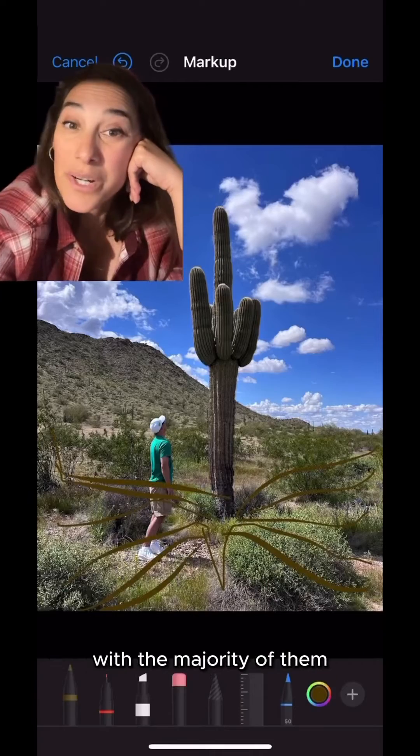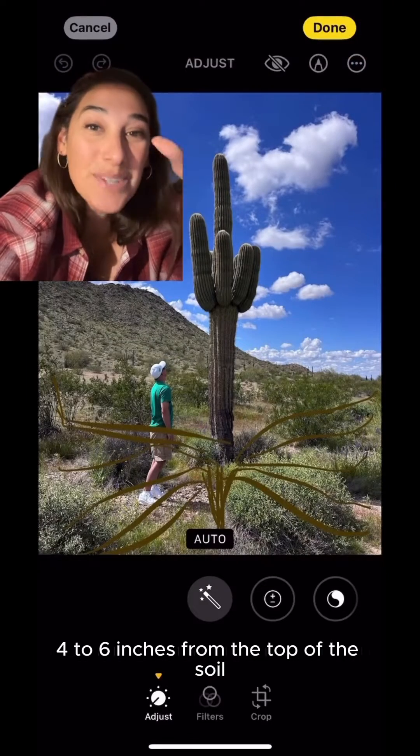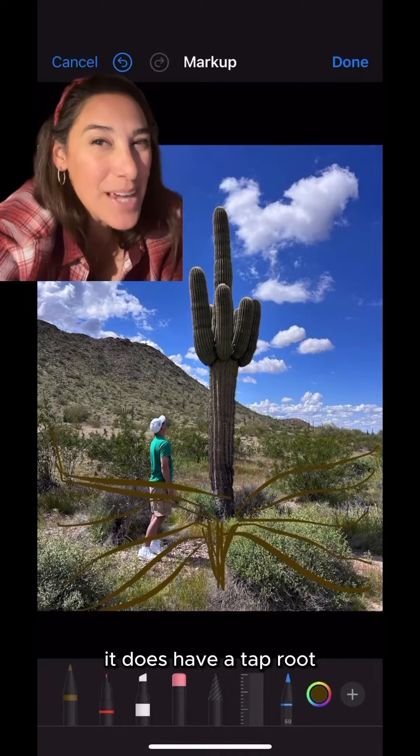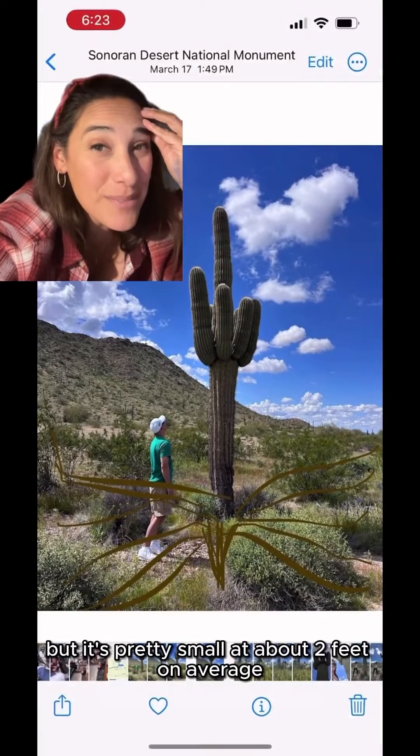And much like a redwood, they have extremely shallow roots, with the majority of them four to six inches from the top of the soil, and they spread about the height of the plant. It does have a taproot, but it's pretty small at about two feet on average.